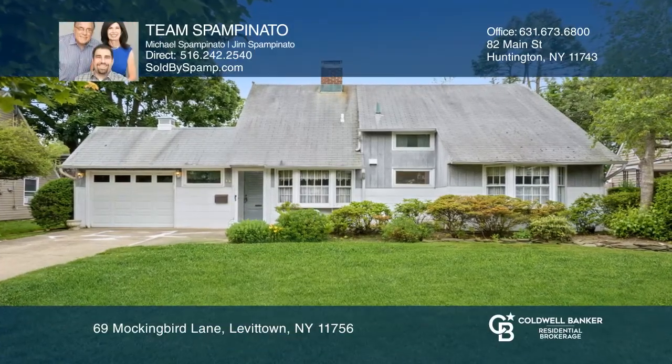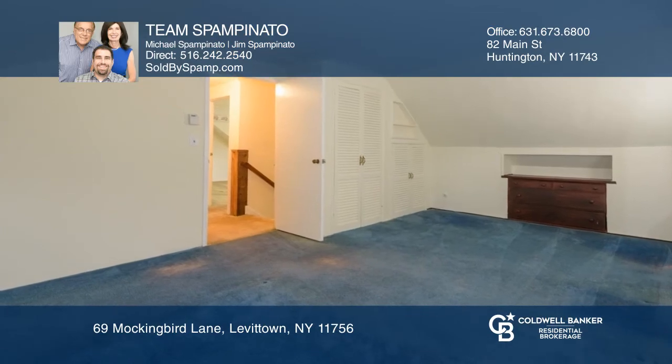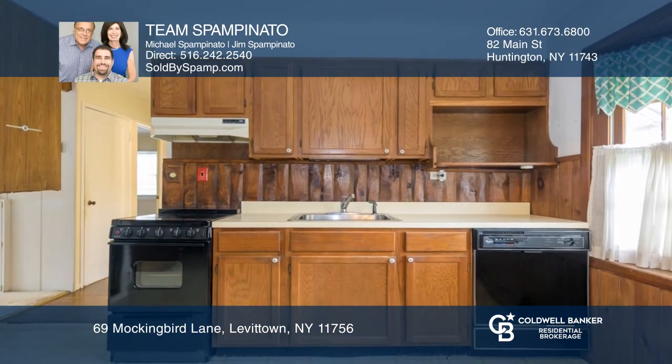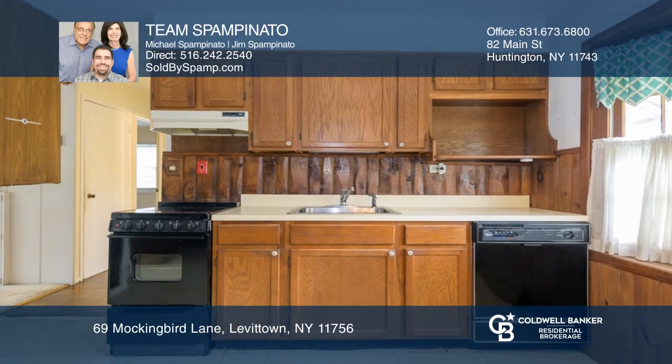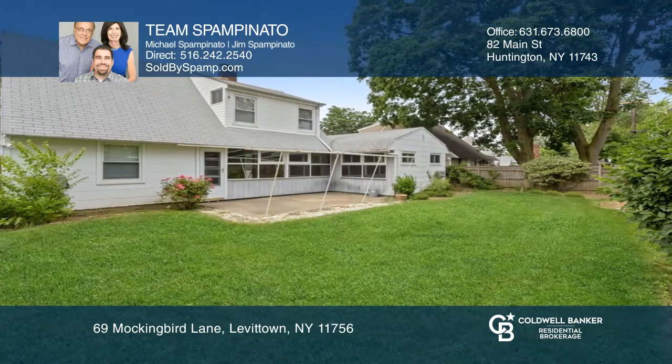Come see this charming four-bed, one-and-one-half-bath Levitt Ranch with a great family room extension. This 1,615-square-foot home has a large layout, a great yard, dual-sided fireplace, and more.